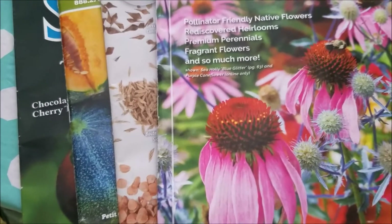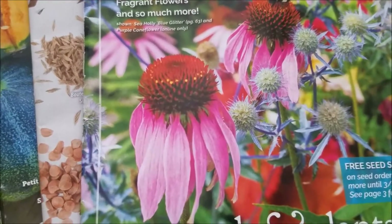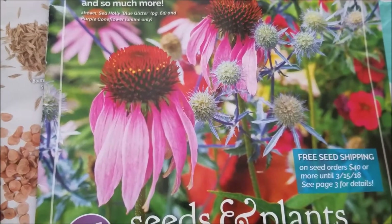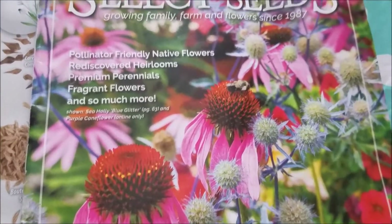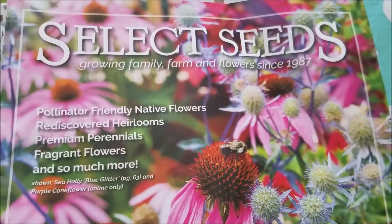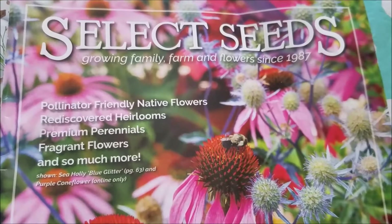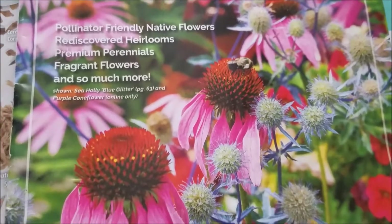I grow a lot of perennials and today I just wanted to show you some catalogs. If you're interested in growing from seed — which I highly recommend — just go on the internet, type in flower seeds or seed catalogs, and a lot of companies will give you free catalogs. You go to their website, find the catalog or contact section, and usually about 70% of these seed companies will provide their catalogs for free, which is great.